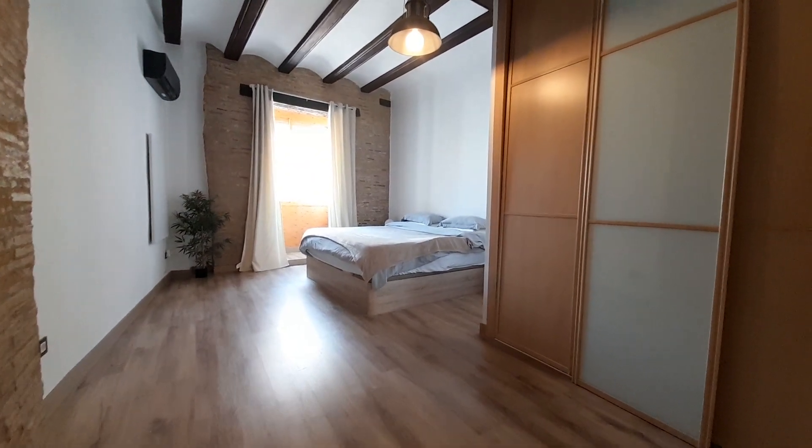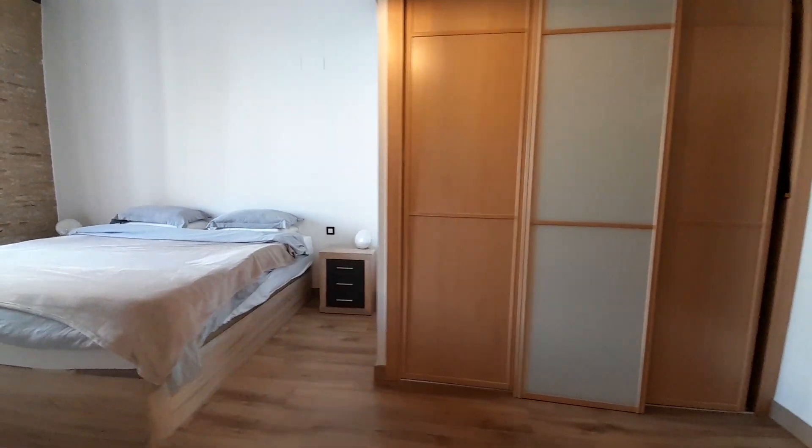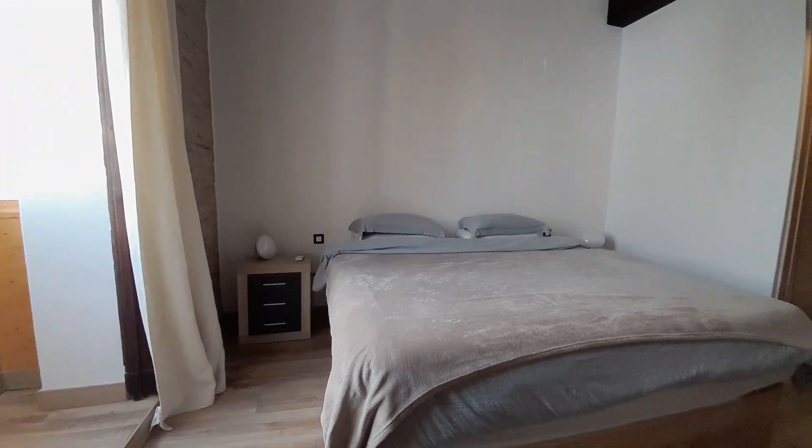And now I show you the principal room. The principal room has a big closet and a big double bed.